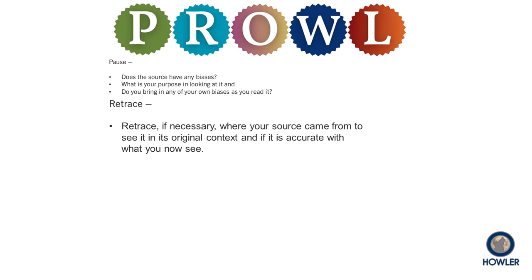In our method, R represents retrace. If you found a quote in an article or on a website, or if you discovered some data mentioned in a report you found online, examine the original source. What was the context of the information that was shared? Did the source you found in your original search represent the information faithfully, fairly, and accurately? If not, you should consider other sources.